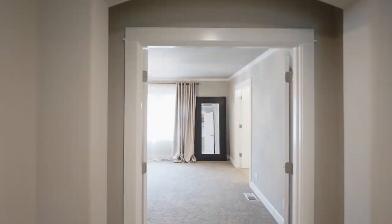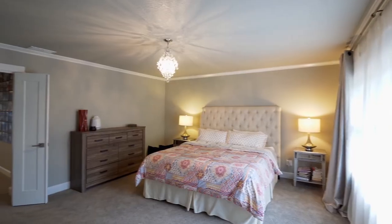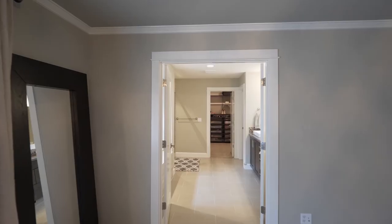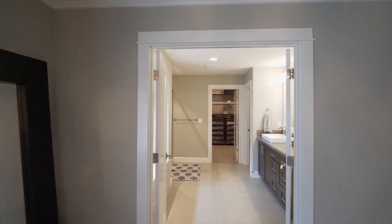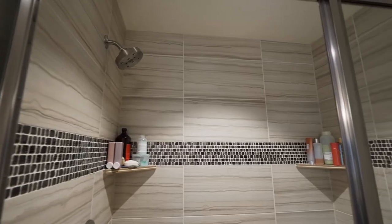On the upper level, the elegant master suite is a private retreat with crown molding and a double door entry. The master bath is a luxurious space with upgraded tile countertops, a deep soaking tub and a semi-frameless shower.